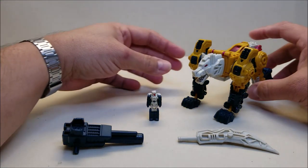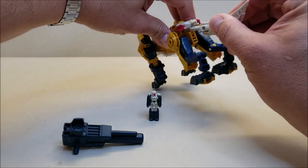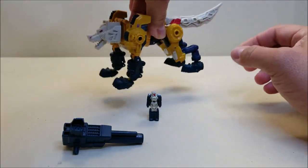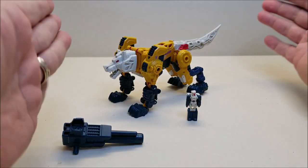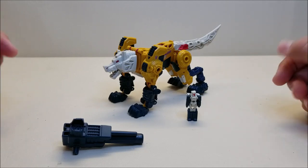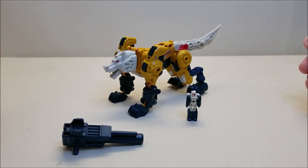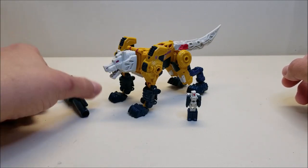We're going to take the sword and plug it in the back to form his tail, and there we have the wolf mode. The wolf mode is approximately eight inches long from head to tail and about three and a half inches tall. Monzo himself is approximately an inch and a half tall — a tiny little dude.